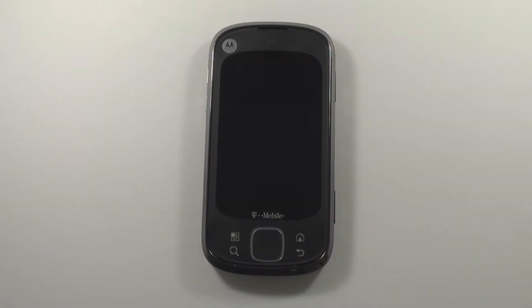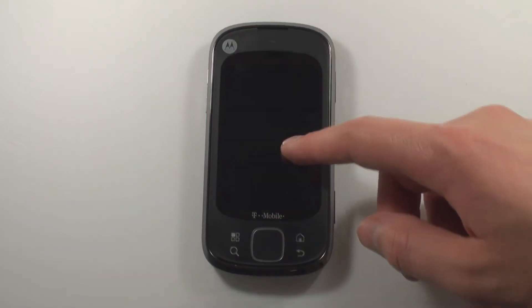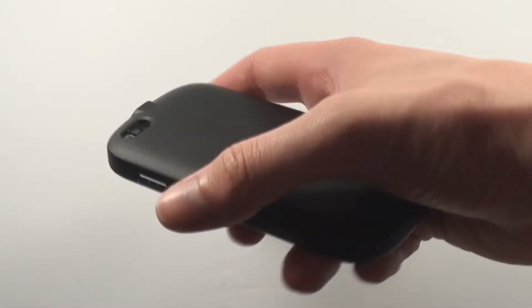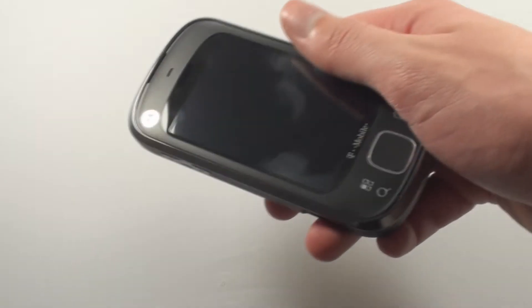First, this phone is pretty ugly — everything from the logo to the buttons to the screen feels pretty out of balance. Having said that, this phone feels pretty sturdy. The brushed plastic on the front and the rubber pattern on the back are very nice to the touch and don't get slippery at all.